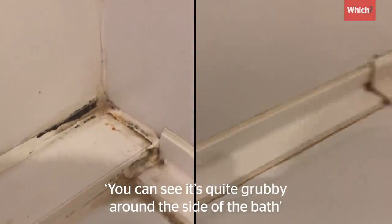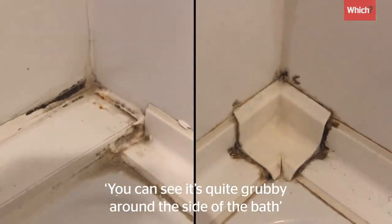You can see it's quite grubby there around the side of the bath. Lots of stains.